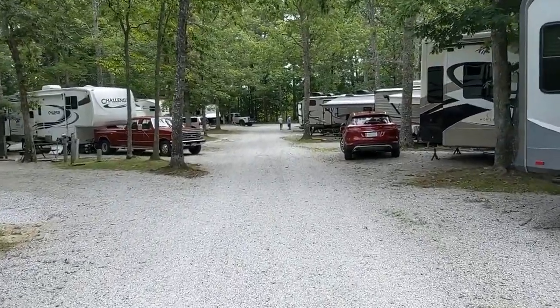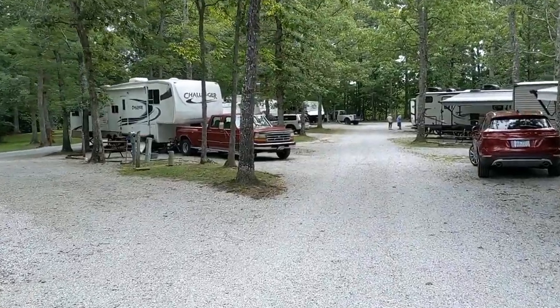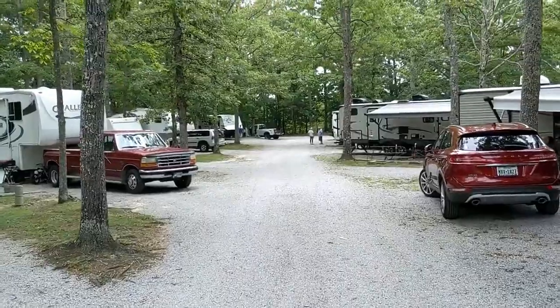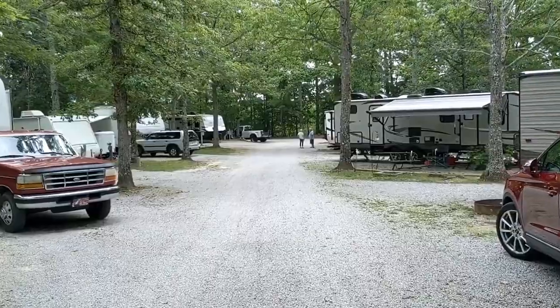Power has been excellent, no problem on that. 50 amp, sewer — everything is graveled lots around here. They keep it up as good as they can. They take pride in it.